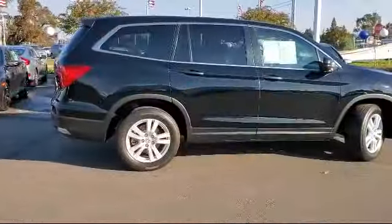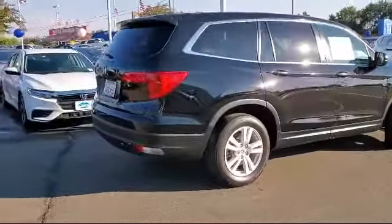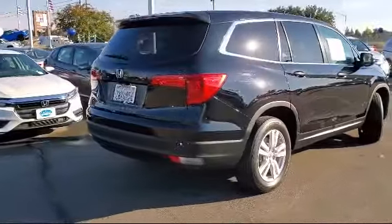It also features a tire pressure monitoring system, rear spoiler, air conditioning, a 7 speaker audio system, traction control, and has less than 30,000 miles on the odometer.